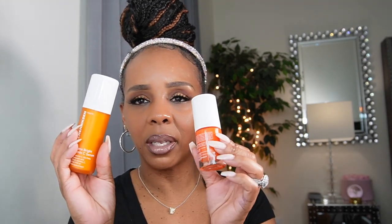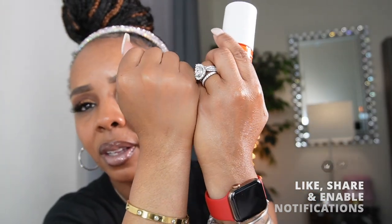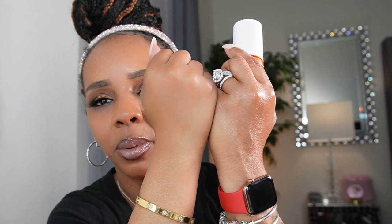And then I got something from Sunday Riley — it's like a pump serum. When I tell you we be in there touching and feeling everything — it kind of reminds me of my Ole Henriksen vitamin C serum that I use in the morning. See the difference on my hand — this is with the vitamin C serum and this is without. I tell you, I got a lot of skincare.